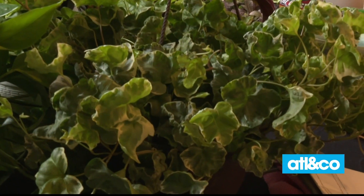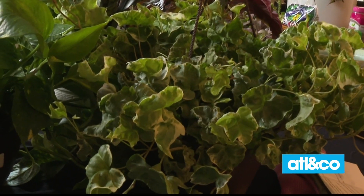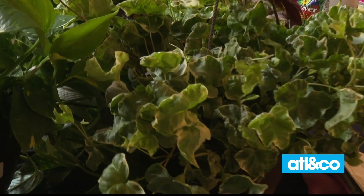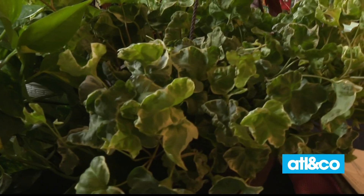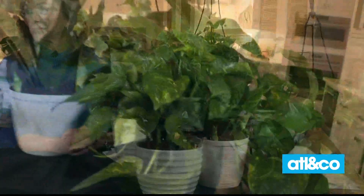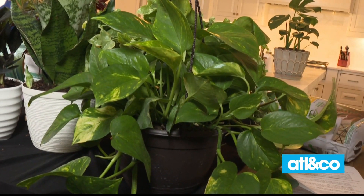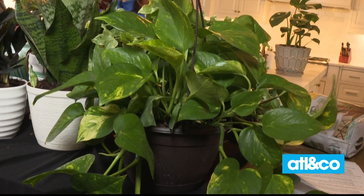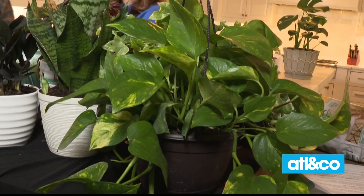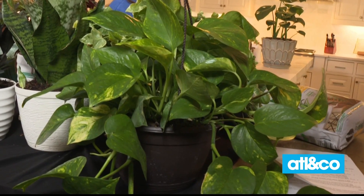I brought some varieties that I think are perfect for beginners. We're going to start out here with this variegated ivy — beautiful plant, great for a bookshelf, easy to grow. A little bit of water, a little bit of light, and this plant will thrive for you. And then next is the pothos. That's my favorite plant — if you can't grow that, we're going to have to do an intervention. It grows so well. Low light or bright light, it'll adjust wherever you put it, so super easy to grow.